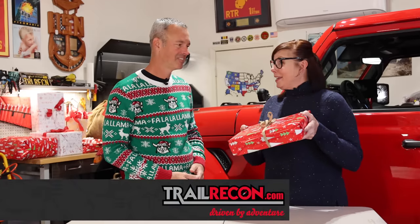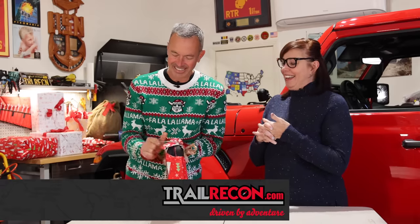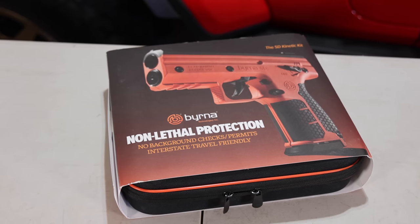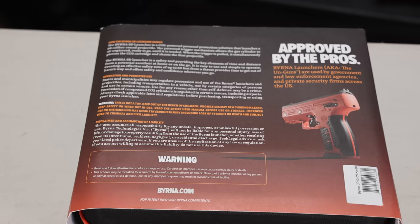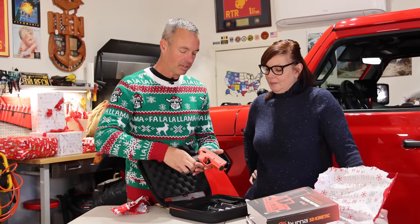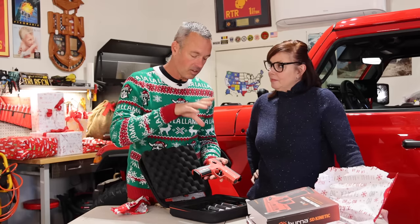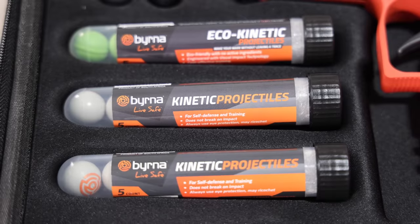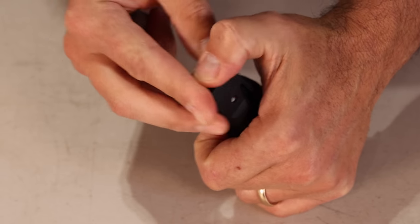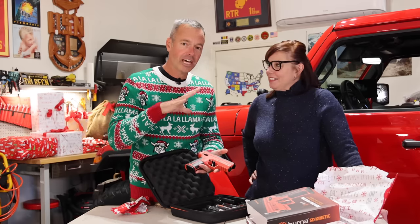I think you're really going to like this one because it's going to add to our peace of mind when we're out having adventures in remote locations. This is the Berna SD Kinetic Launcher. The neat thing about this is you can have a little fun doing some target practice, but it's also going to allow you to have some protection when you're in remote areas, specifically against wildlife. This is a launcher with kinetic balls that go in a five-round magazine.